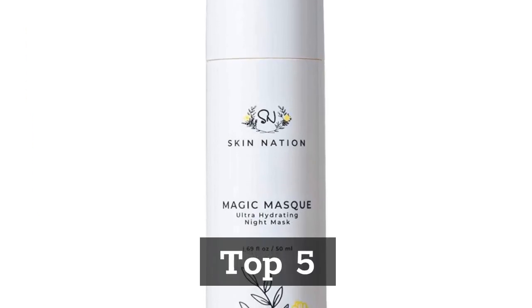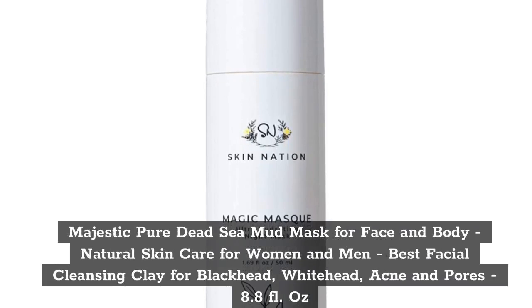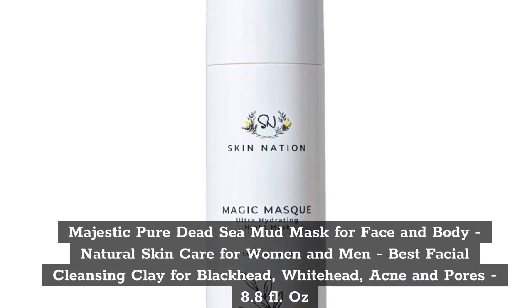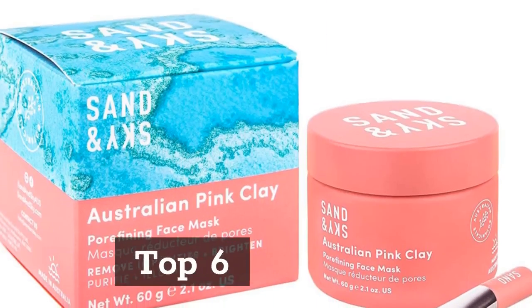Top 5. Majestic Pure Dead Sea Mud Mask for Face and Body, Natural Skin Care for Women and Men, Best Facial Cleansing Clay for Blackhead, Whitehead, Acne and Pores, 8.8 oz.